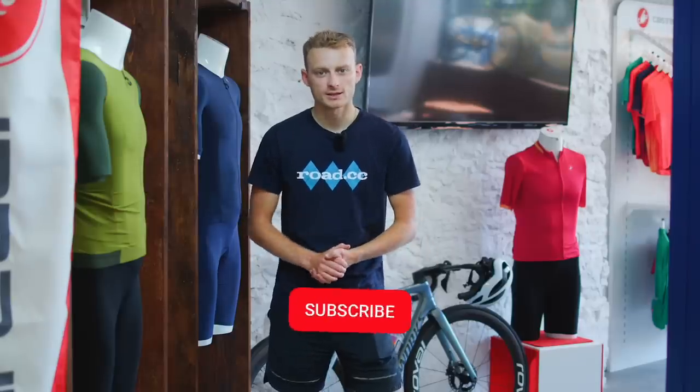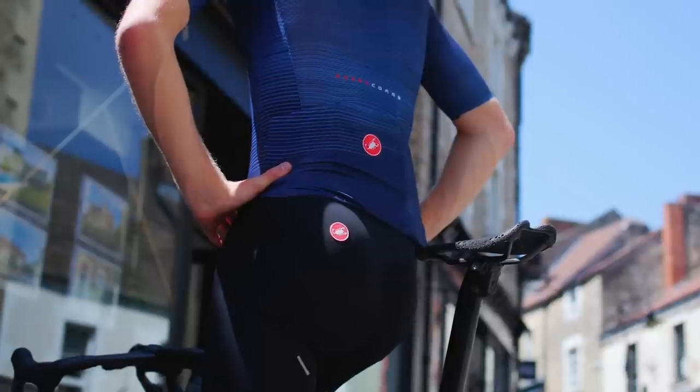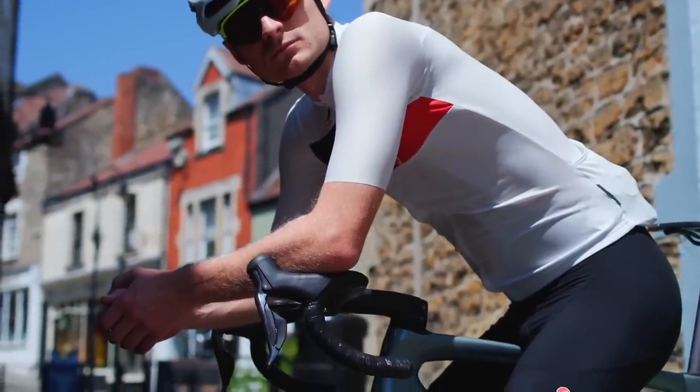As always, please remember to like and subscribe to the channel if you found this content interesting, and let us know in the comment section below which range best suits your style of riding. We'll see you next time.